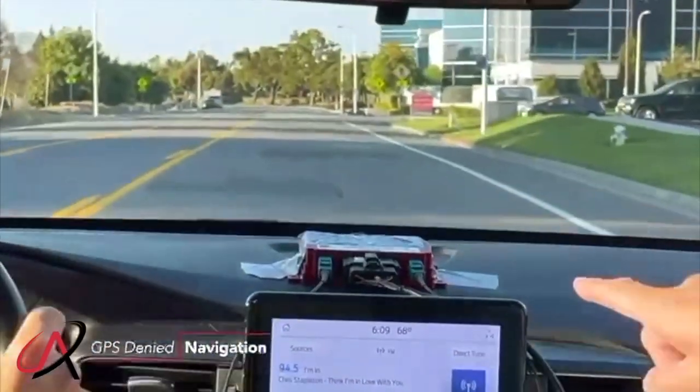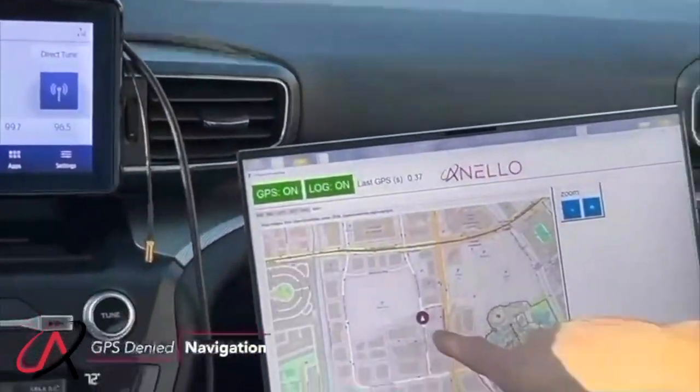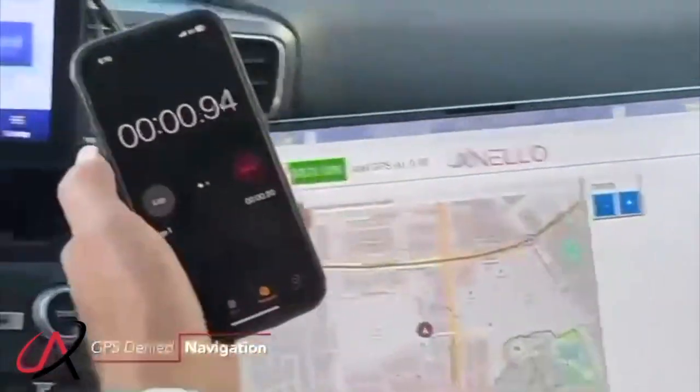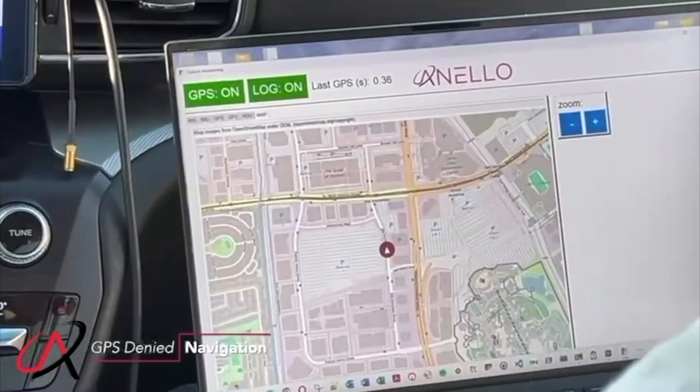We're now completely navigating with the NeloG and SS. You can see how we stay on the road — it follows the track. I have a timer here that shows how long we've been going, so we can track how long we've been driving without GPS.